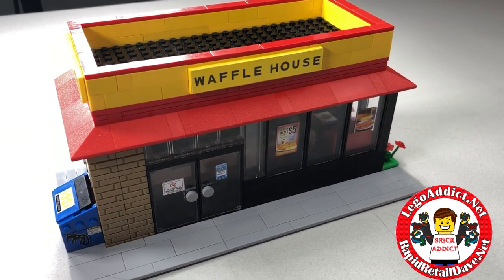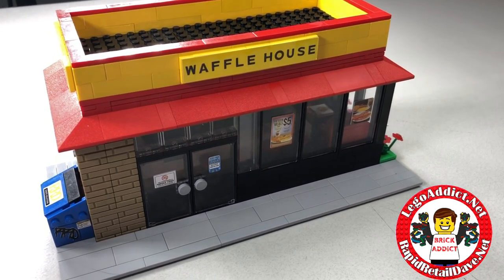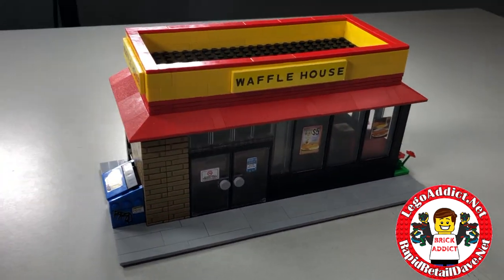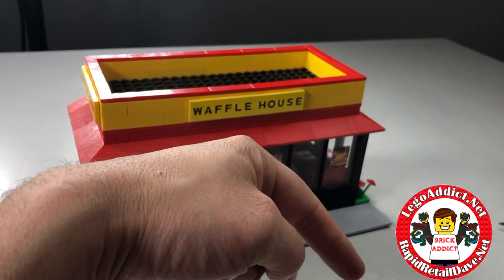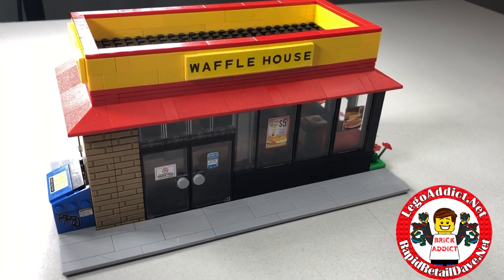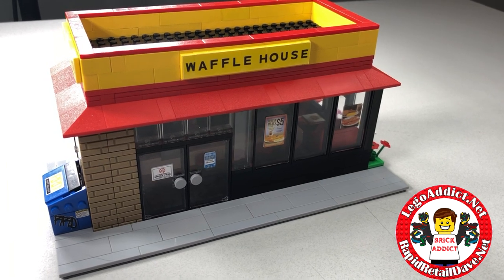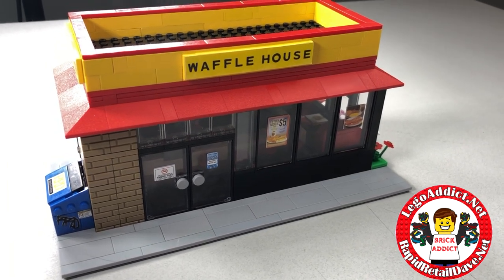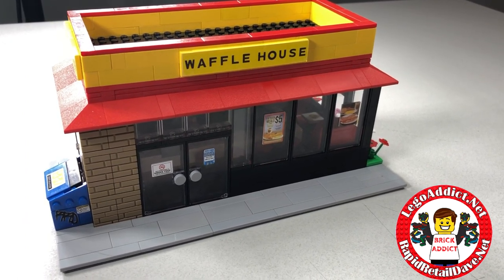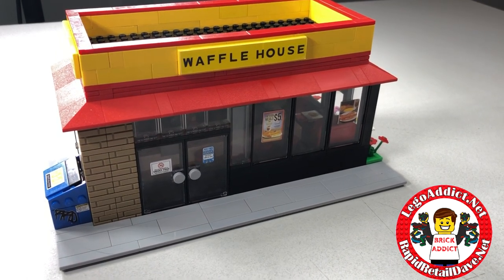Be sure to subscribe to Brick Addict — you can also find us at legoaddict.net and buy any of our products at rapidretaildave.net, including the CVS. Click the bell so you're notified anytime we upload a new video. Thank you all for watching — a special shout out to our new subscribers over the weekend, we're glad you're here, and I promise many many more cool sets and cool videos. Thanks again, we'll see you soon!